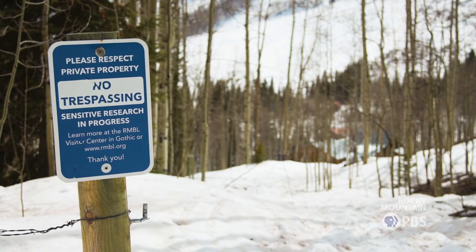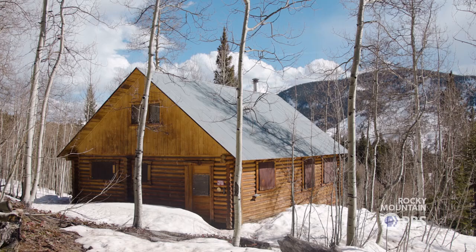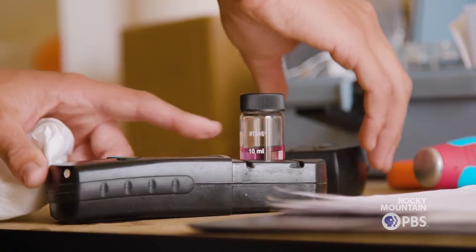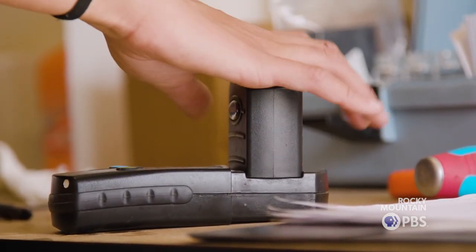We manage about 55,000 square feet of space in 70 buildings. If something goes wrong, that's why you're here. We treat the water, we operate a weather station, we collect precipitation.